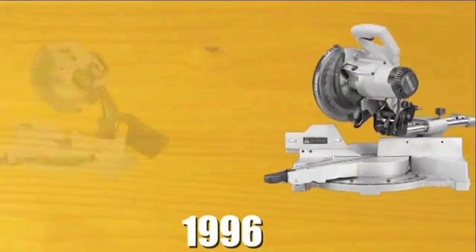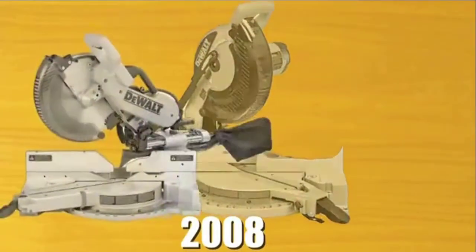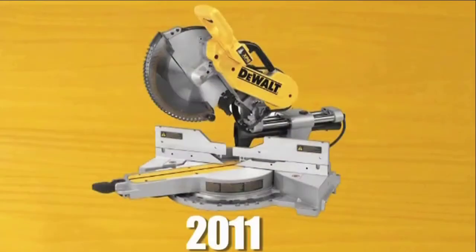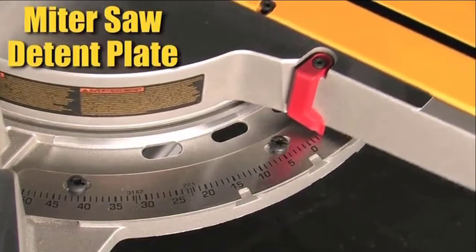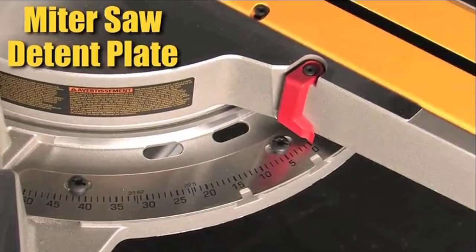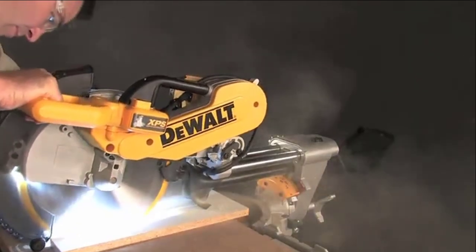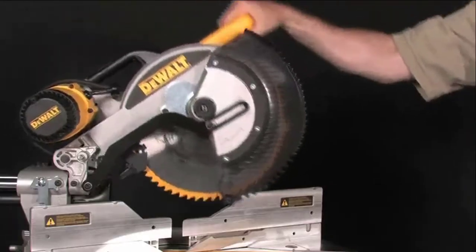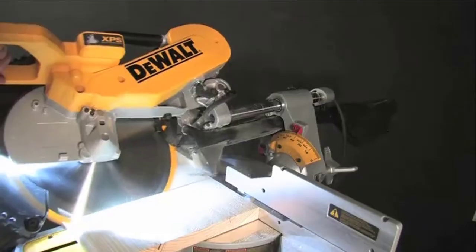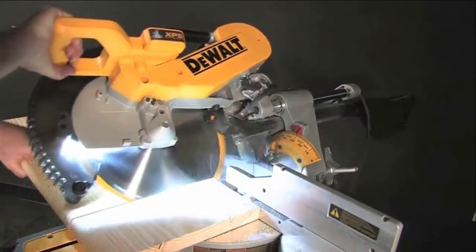DeWalt has been in the miter saw business for decades and has designed this saw to withstand the test of time. Their rigorous testing process pushes features such as the miter saw detent plate to the max, performing tens of thousands of cuts without losing accuracy. Features like these and the reinforced two-piece guard make DeWalt miter saws the brand preferred by professionals.